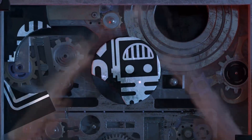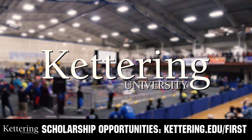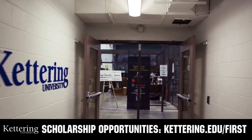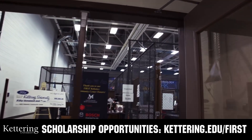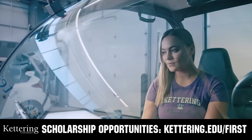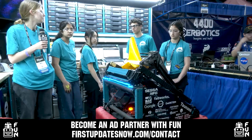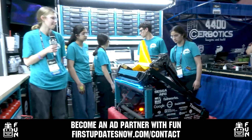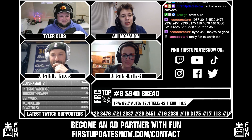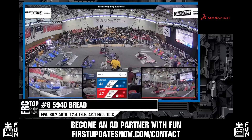This video on FUN was brought to you by viewers like you and by the following. Discover how you can graduate debt-free at Kettering University with their amazing co-op employment programs. Those accepted can apply for a robotics scholarship providing up to an additional $5,000 a year in tuition assistance. Head over to Kettering.edu to learn more, schedule a visit, or apply. FUN is looking for new ad partners for the 2024 season — go to firstupdatesnow.com/contact for more information.